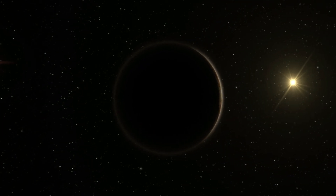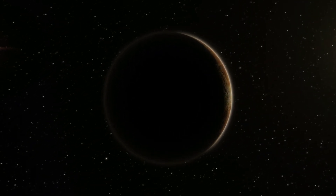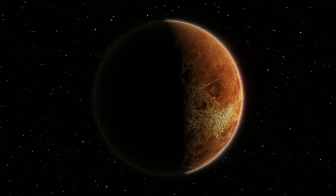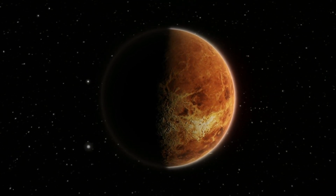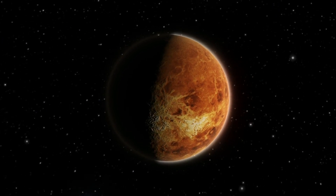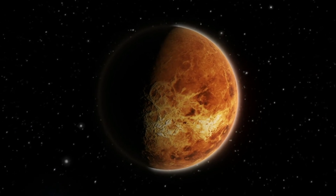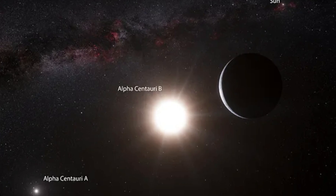But how do we even find a planet that far? Proxima b was spotted using a clever trick called the radial velocity method. Basically, scientists noticed its star, Proxima Centauri, wobbling slightly — like it was being tugged by an invisible planet. And that's how Proxima b revealed itself.